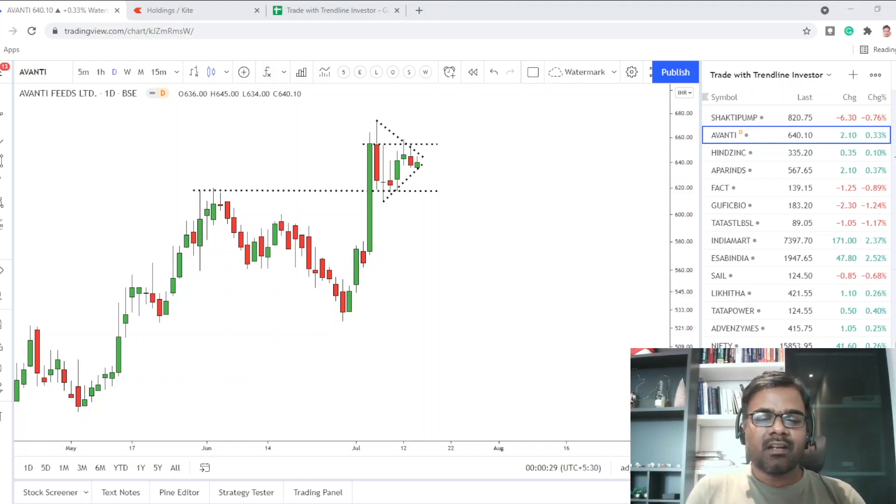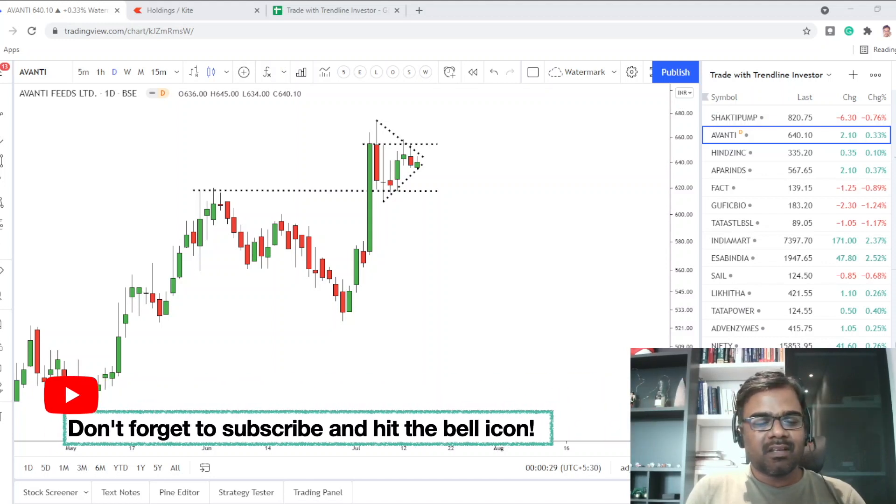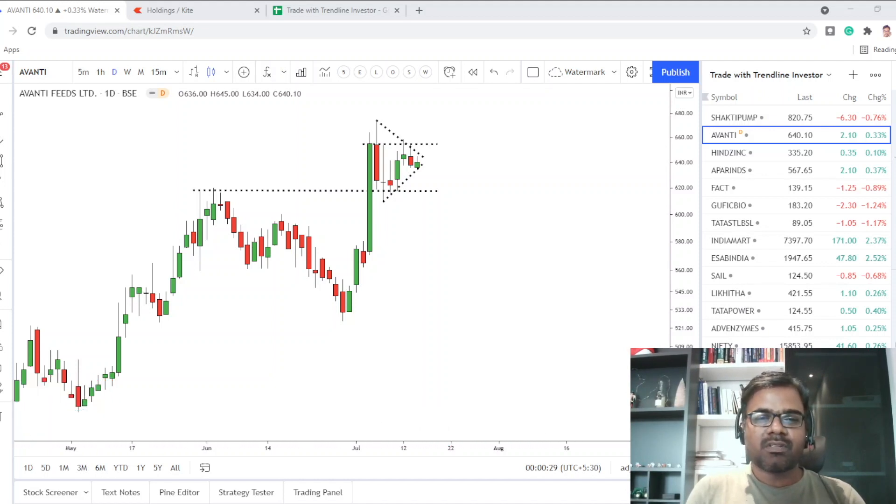I'll keep sharing my learnings with you every single day. Learning is always continuously happening in the markets — you have to keep learning every day if you want to succeed in the long run. Every day we'll take a quick look at the trades in Zerodha, then look at the charts and current holdings, any new stocks or potential breakout points, review the trading journal, update stop losses if needed, and see if there are any new entries and exits.